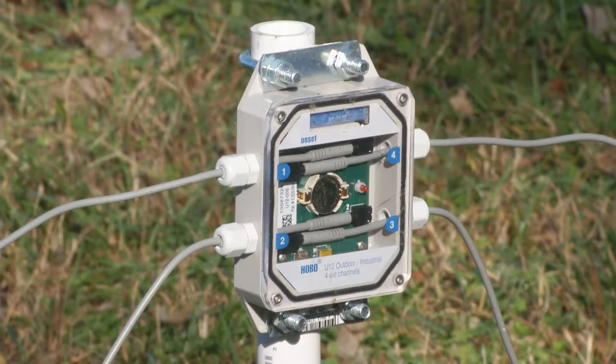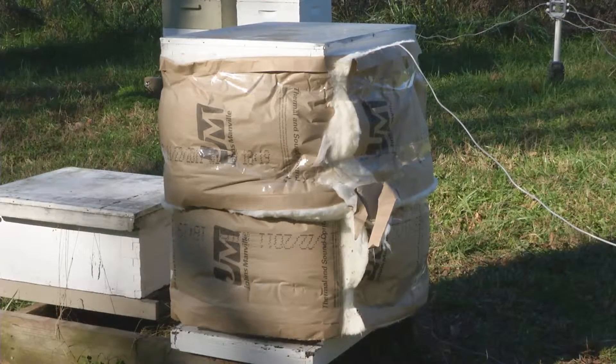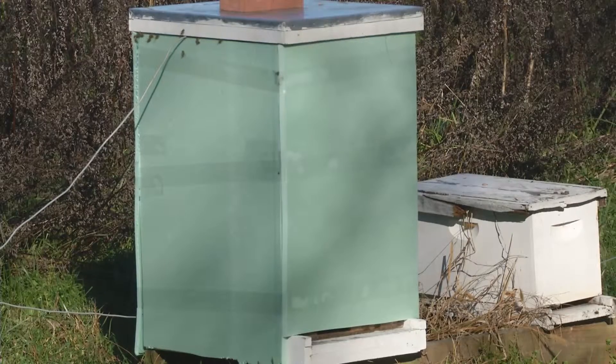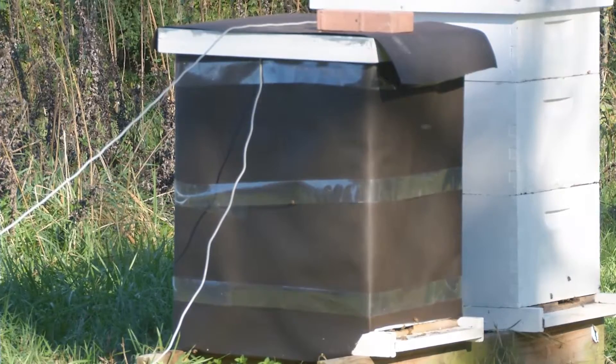Tigner has temperature sensors set up to allow him to track how warm each hive is over time. Some are wrapped with household insulation, some with foam products, and one with just tar paper from a roof to boost solar warming.